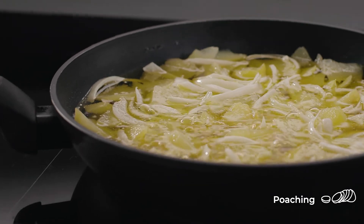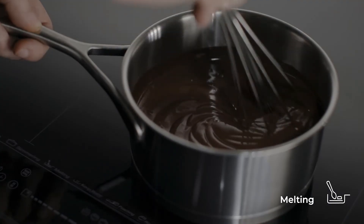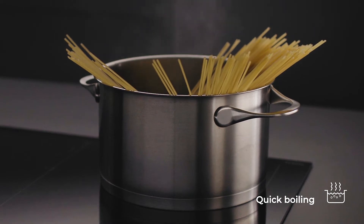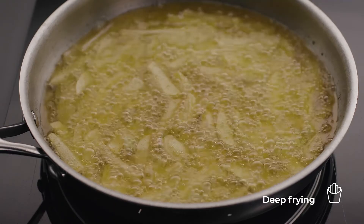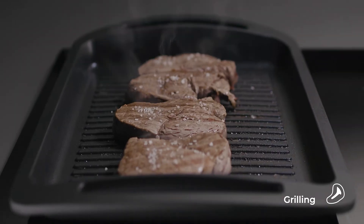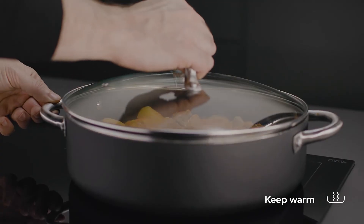Poaching for Spanish omelets, melting for pastries, quick boiling which automatically prepares the pasta al dente, deep frying which limits the oil's temperature, confit, pan frying, grilling, simmering, and keep warm.